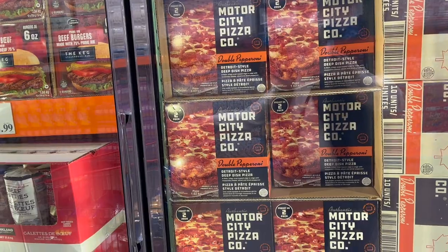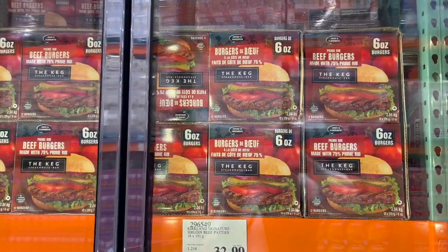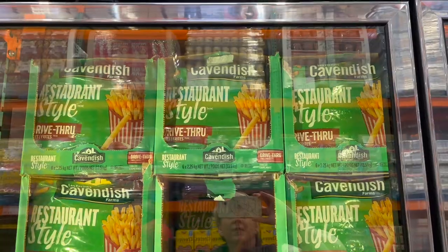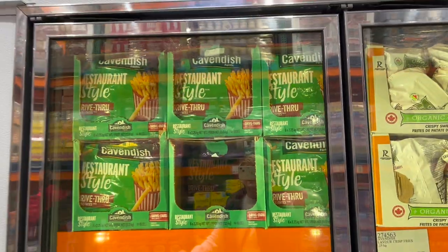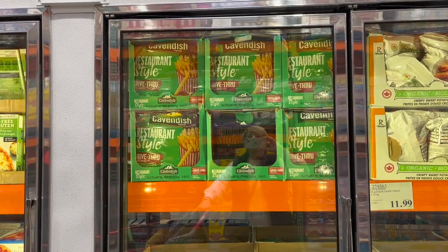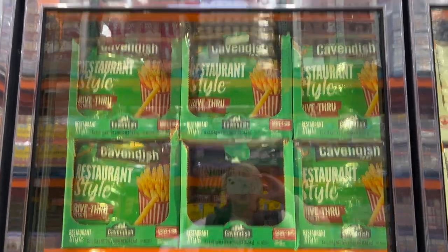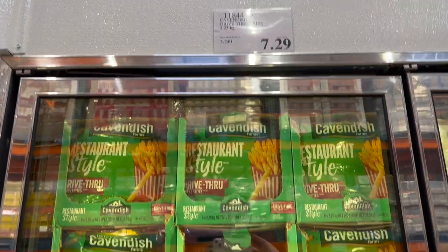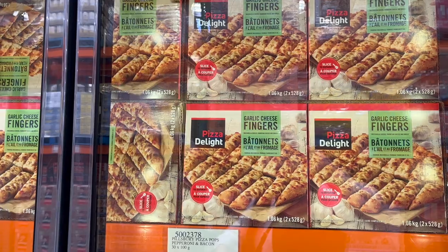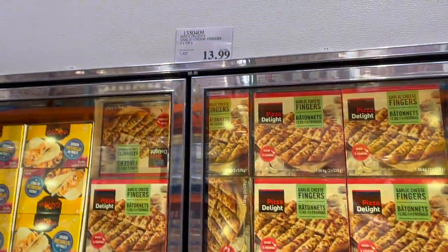Keg prime rib burgers — 12 burgers for $25.99. With all those air fryers on sale, grab some Cavendish restaurant-style fries — like McDonald's, $7.29 — pop them in your air fryer and everyone will be happy at your Super Bowl party. Pizza Delight garlic cheese fingers for $13.99 — garlic cheese bread, you had me at hello!